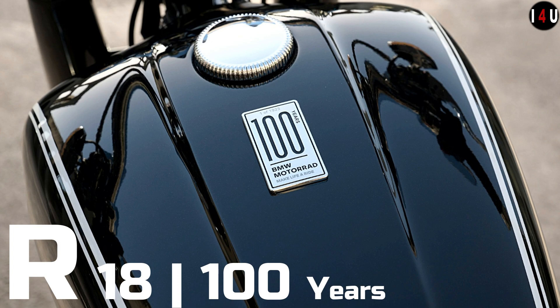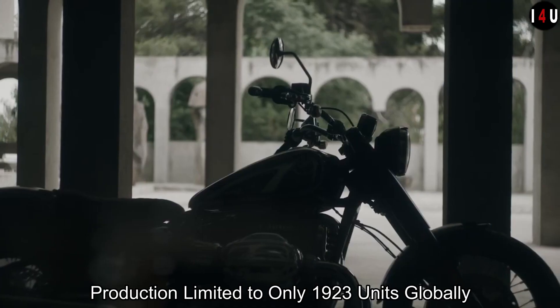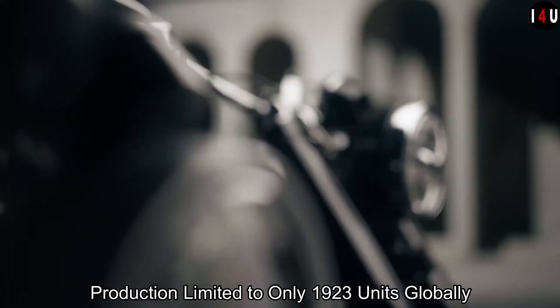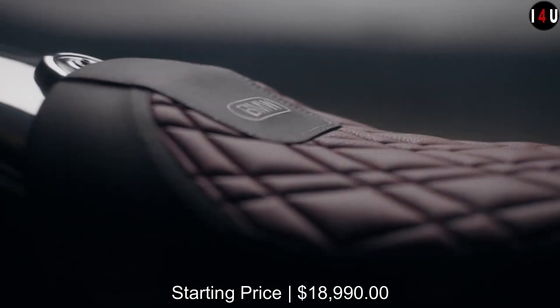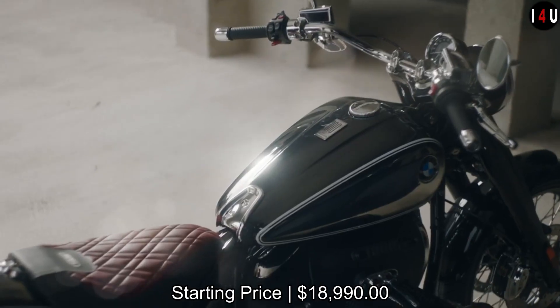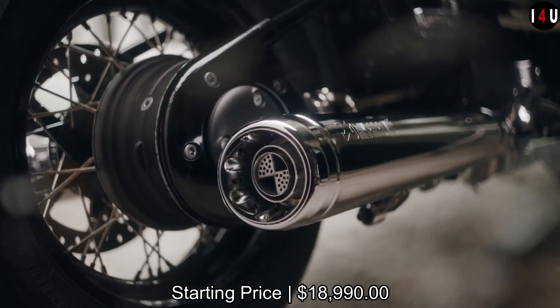This is the Special Heritage Edition celebrating 100 years of BMW Motor. Each model is limited to 1,923 units worldwide. The starting price of the BMW R18 100 Years Edition is $18,990.